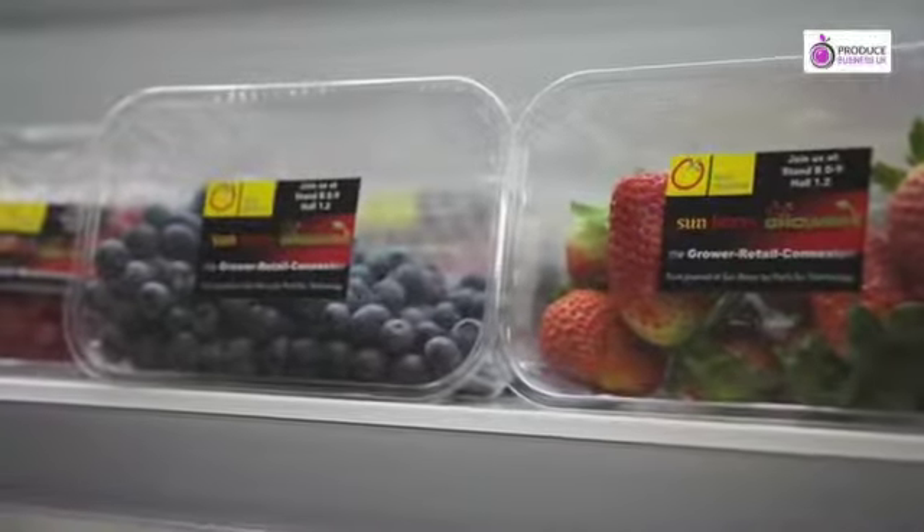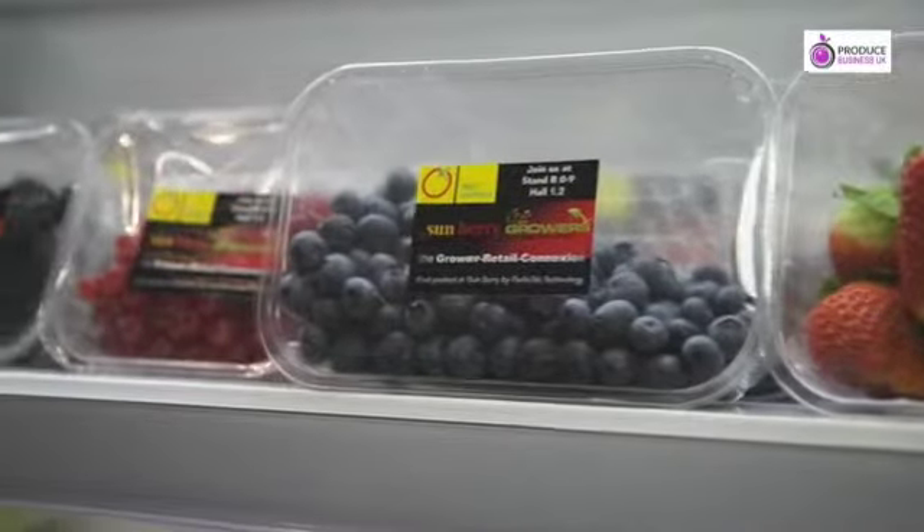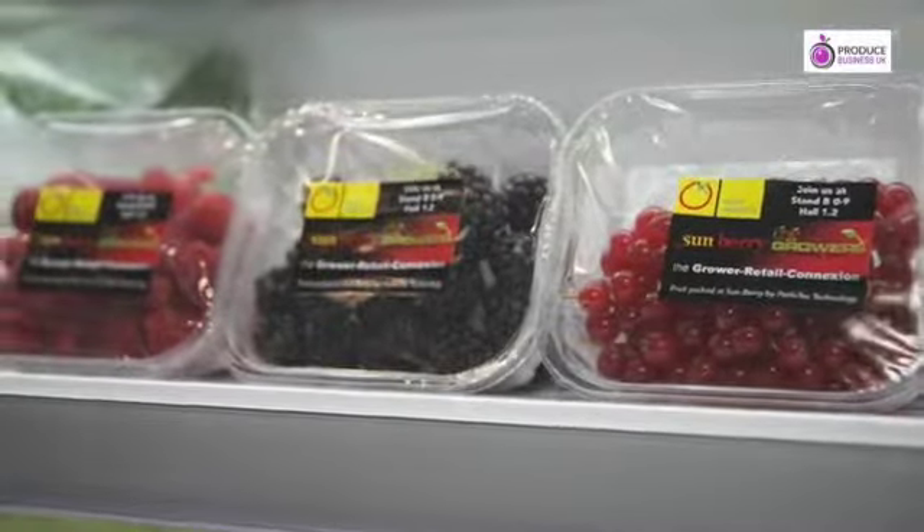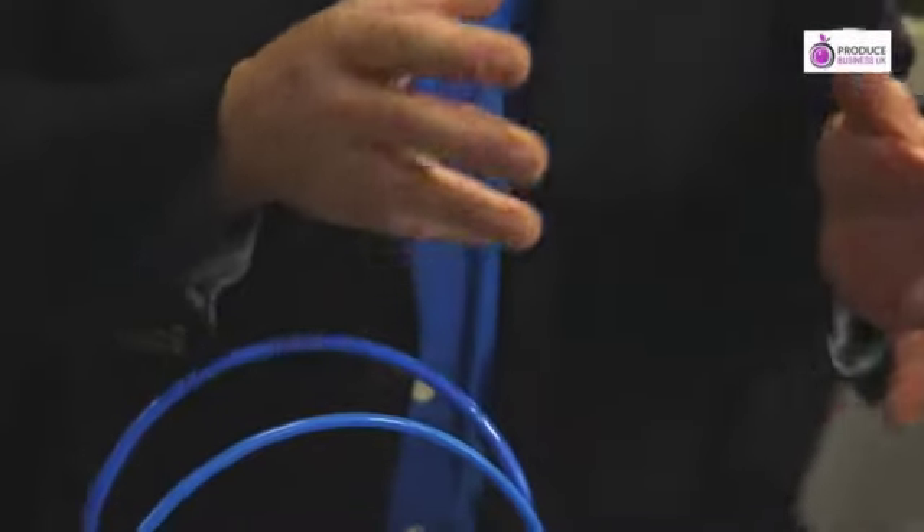Innovation is one way of getting yourself ahead of the game on supplying to retailers. But the rewards are huge if you go on that journey to innovate and take control of your shelf life. The retailer might be quite happy to have sea freight flowers rather than air freight flowers at a third of the price. These are the kind of benefits that we see this technology delivering.